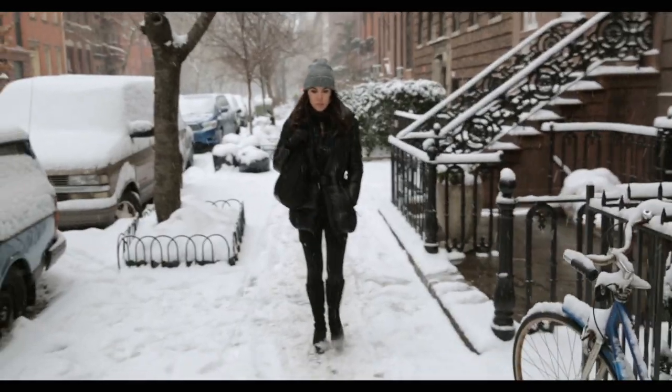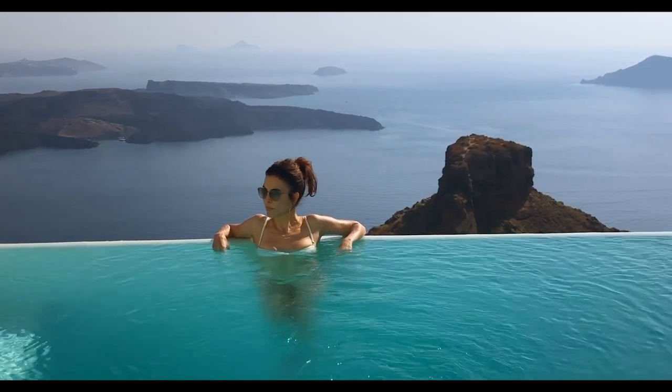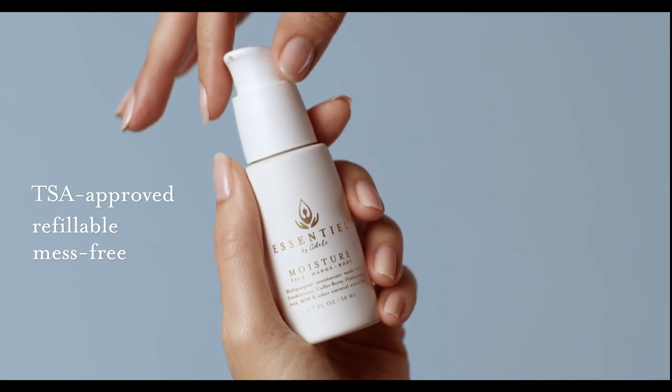The travel bottle is a travel essential that lets me leave behind all kinds of unnecessary products. It's TSA-approved, refillable, and mess-free with an uplocking pump. Less waste and better for the planet.